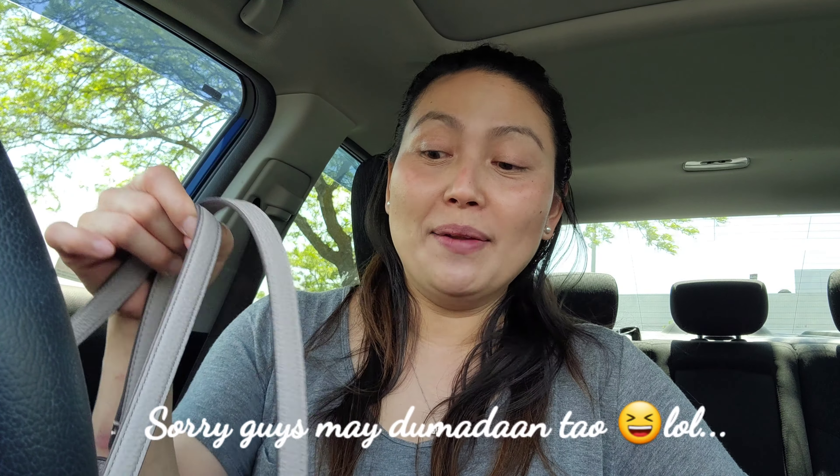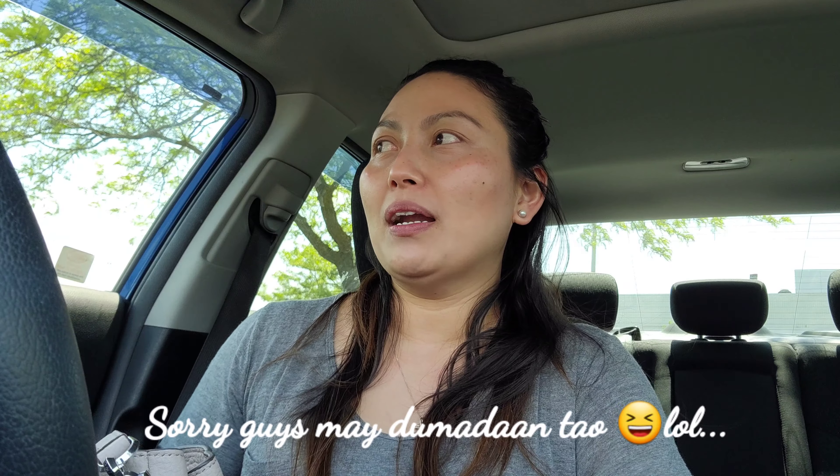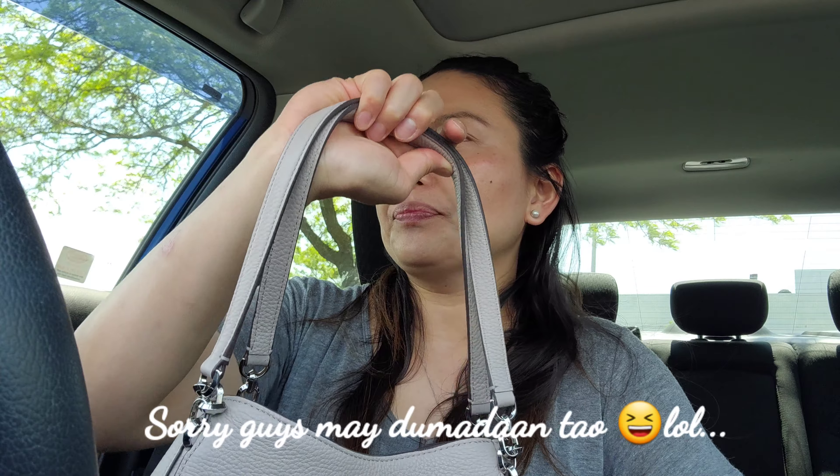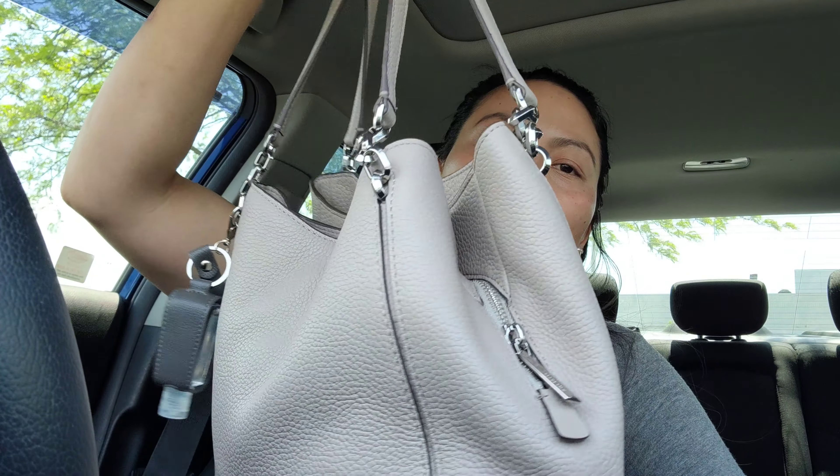Hi guys, welcome back to my channel! If you're new, my name is Marge. Thank you for clicking my video — please consider subscribing. For today's video, I'm at the plaza right now because I ordered food for our dinner, and I thought I'd do a 'what's in my bag' while I'm waiting.